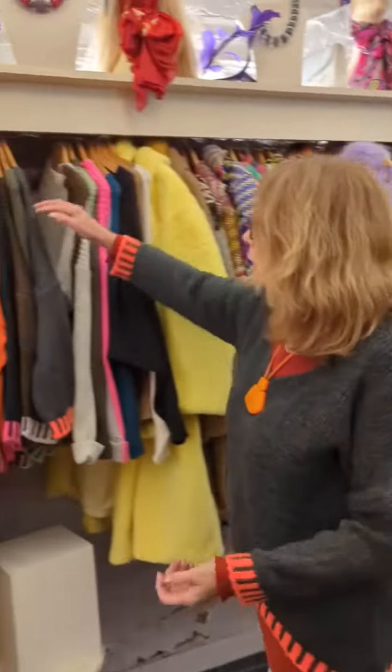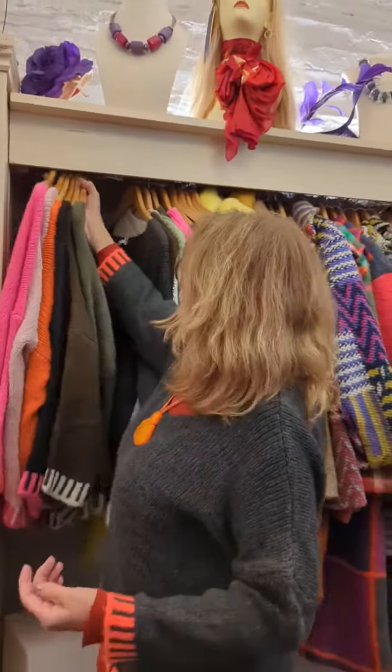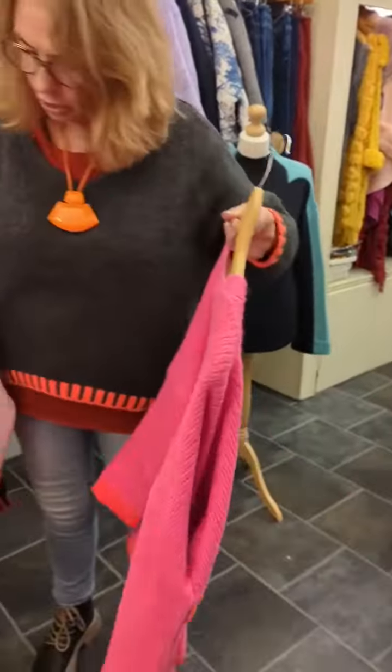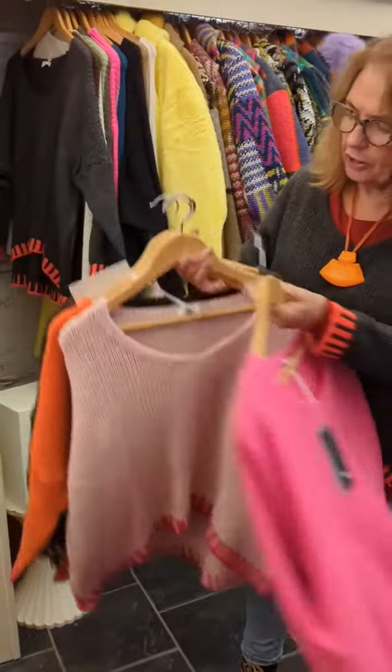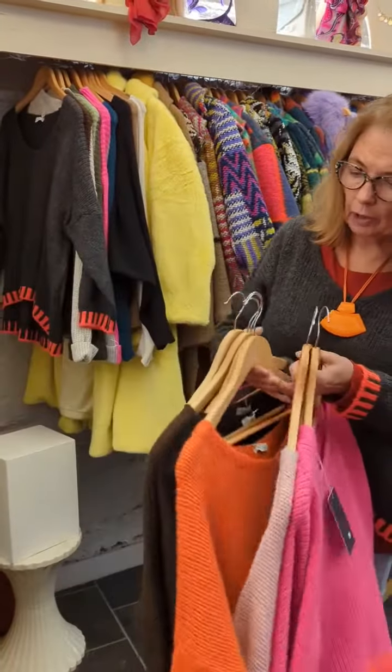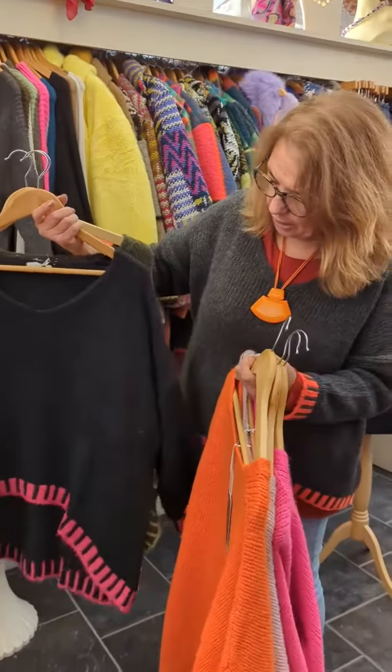This charcoal with the orange, and then a bright pink with an orange, a baby pink, which is stunning, an orange with pink, a navy and pink.